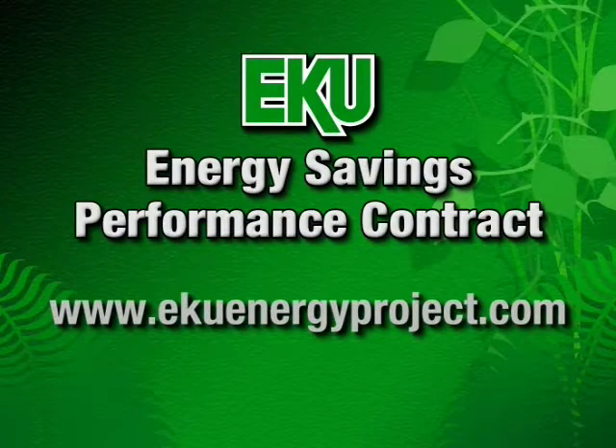For more information on the Energy Savings Performance Contract, visit www.ekuenergyproject.com. That does it for this edition. Next month, we'll look at the EKU General Atomics Partnership to Boost Biofuel Production in Kentucky. Until then, I'm Cherie Dawson-Edwards. Thanks for watching EKUcast.